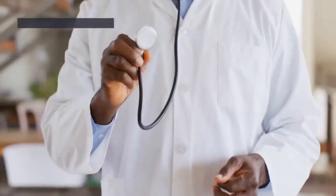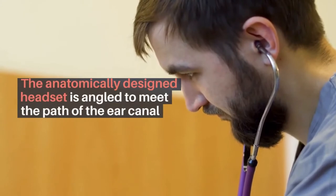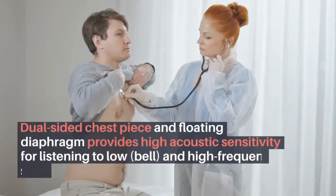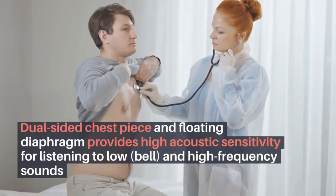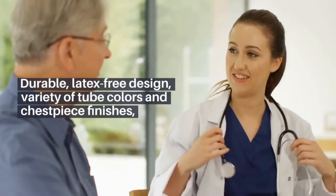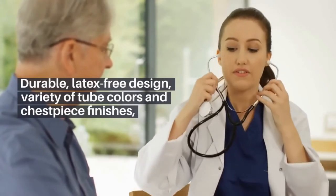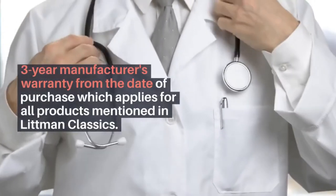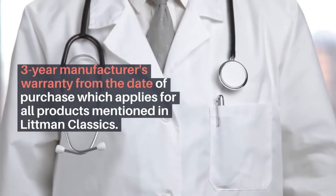Some of the best features include: an anatomically designed headset angled to meet the path of the ear canal; a dual-sided chest piece and floating diaphragm providing high acoustic sensitivity for listening to low- and high-frequency sounds; durable, latex-free design; a variety of tube colors and chest piece finishes; a 27-inch tube length; and a 3-year manufacturer's warranty from the date of purchase, which applies to all products mentioned in the Littmann Classics line.